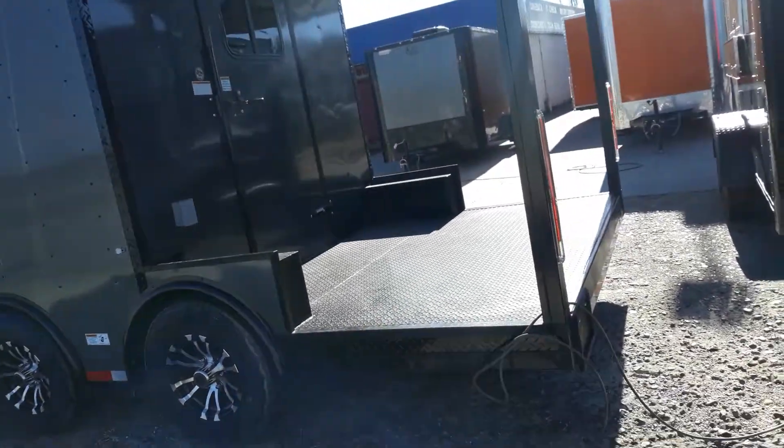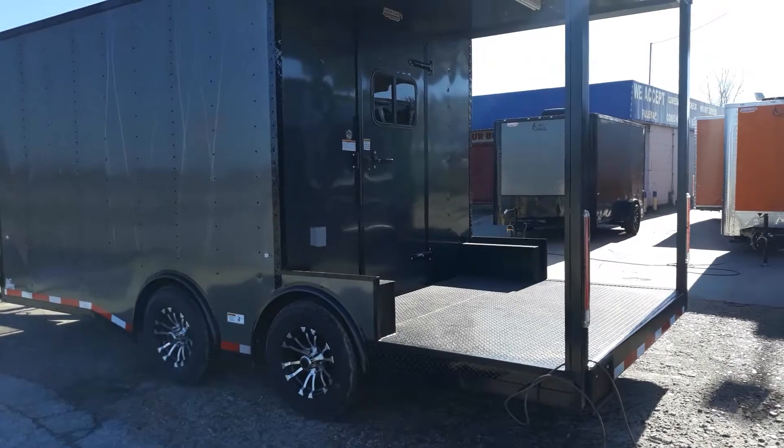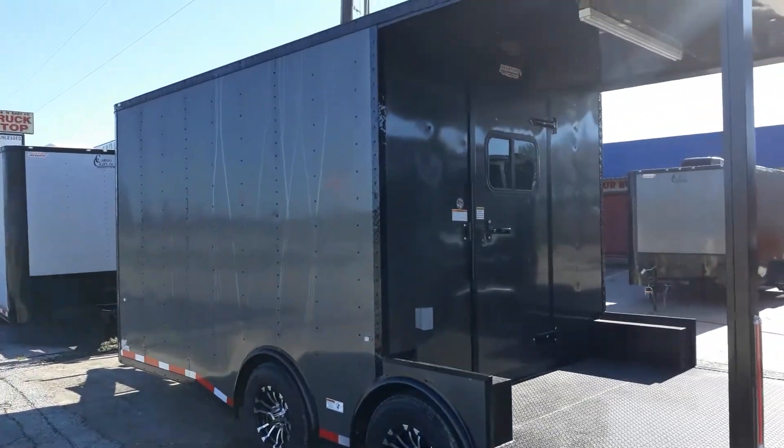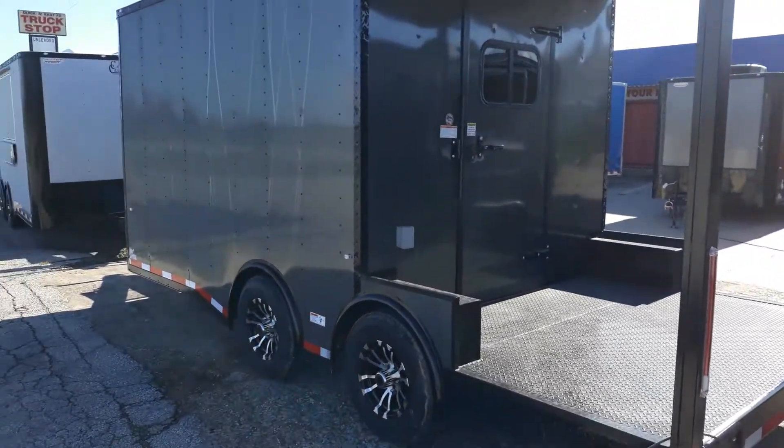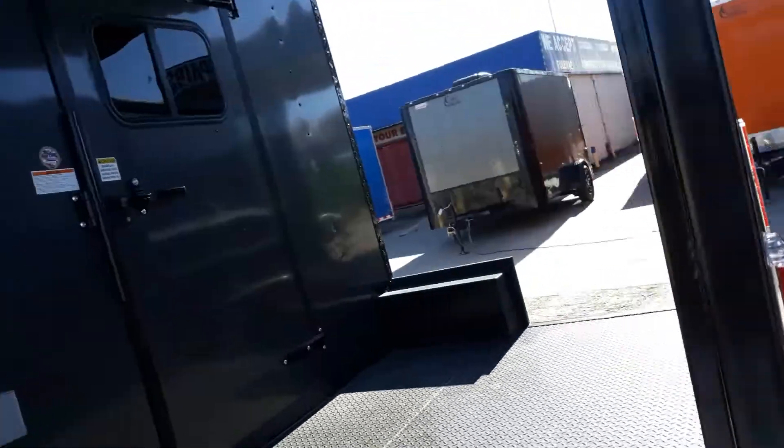So you cook-off guys out there looking for something smaller and easier to pull — this is the trailer for you. It's going to come equipped with an LED strip light on the porch, and it's got all your LED lighting throughout as we go inside to take a look.